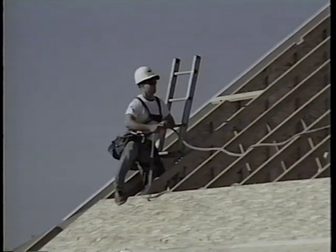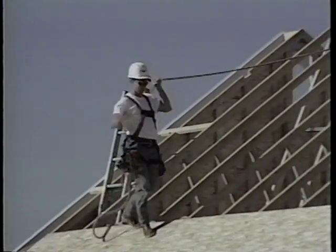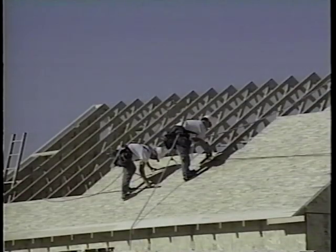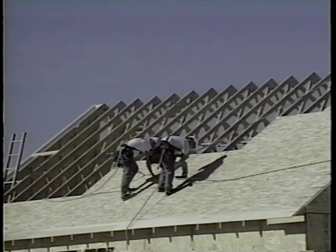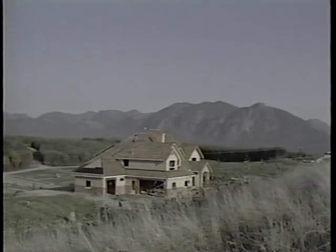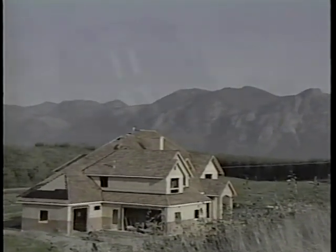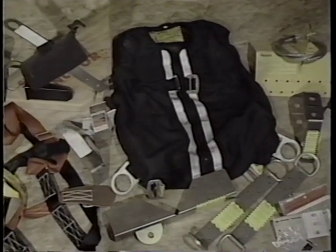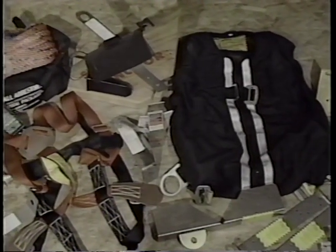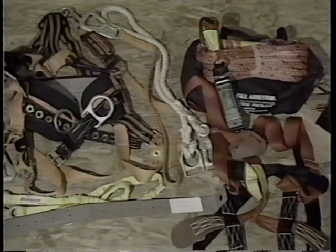Once enough of the roof has been sheeted to allow an additional worker to tie off, a second worker can safely access the roof. One worker can safely place and tack sheets while the other completes the nailing. The stair-stepping of sheeting should eliminate any fall exposure to the inside for the second worker. Because of the different types of roofs, pitches, and styles, proper anchorages and fall protection are essential. There are a number of manufacturers of fall protection equipment — be sure to use the appropriate equipment for each job, and always refer to the manufacturer's instructions for installation and proper use.